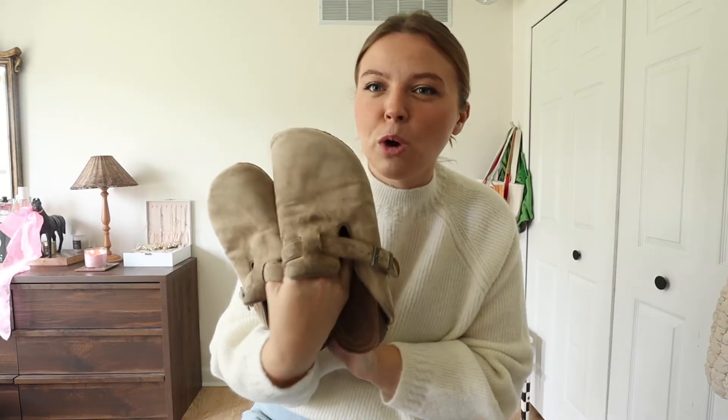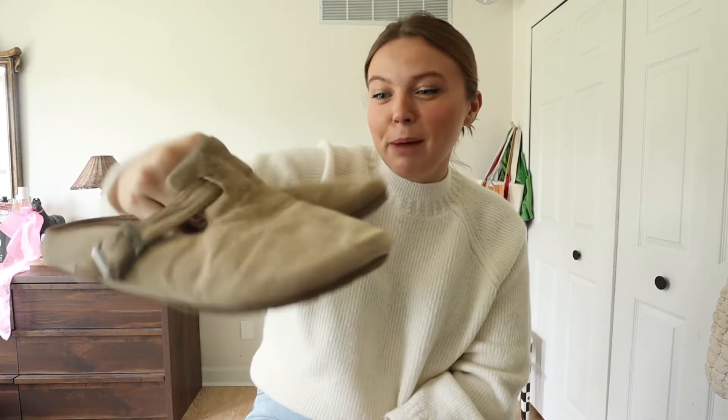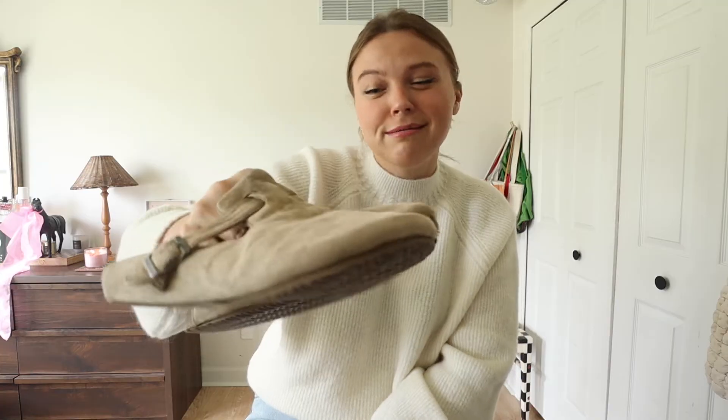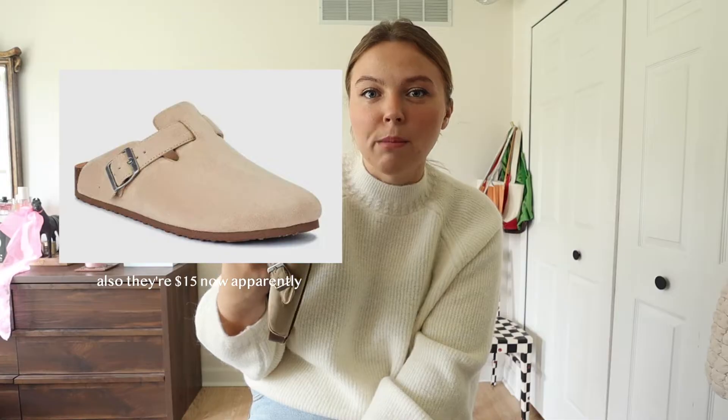Aside from those, I also have a dupe pair — these are from Walmart. These are actually so beat up; these are my dog-walking, backyard shoes. I ran these through the ringer and they were only $10. I'm pretty sure they still have them for sale on Walmart — I got them at my local Walmart.